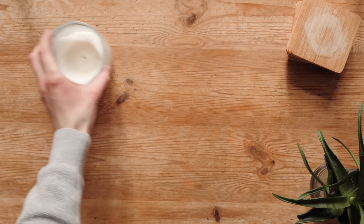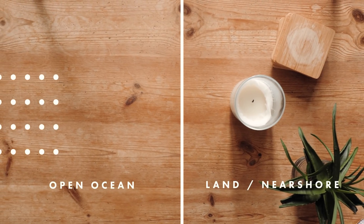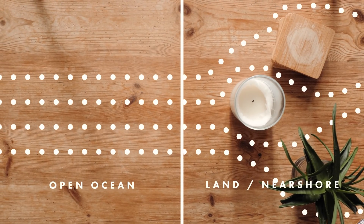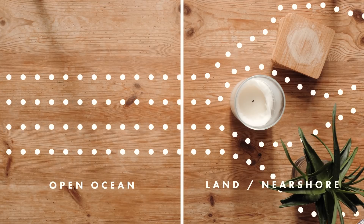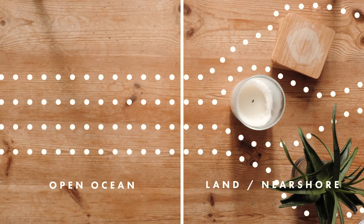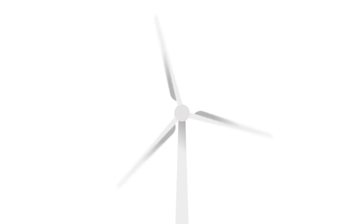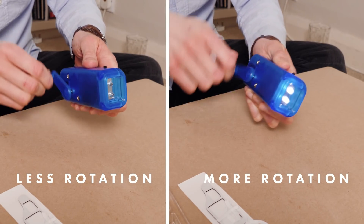Further from shore, wind can blow stronger and more consistently. This is because the ocean is essentially a big smooth surface with no obstructions, unlike onshore and near-shore areas where wind has to compete with friction from different terrain and structures that slow it down. Floating wind turbines can take advantage of these stronger winds over deeper waters. Stronger winds mean increased torque, which means more rotation of the generator shaft, which means more electricity is generated — just like this torch.